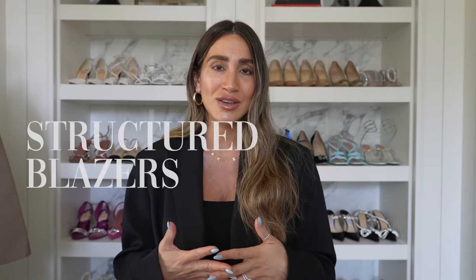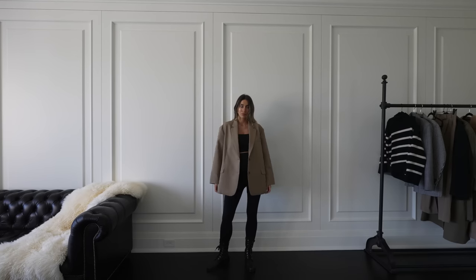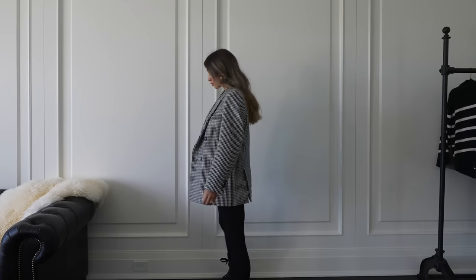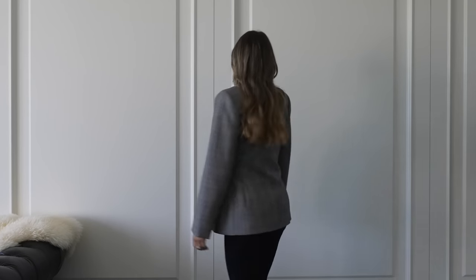Another fall fashion trend I'm really excited for is structured blazers. If you've been following me for a long time, you know how much I love my blazers and live in them in fall and winter. The Totem Loreo blazer and the Frankie Shop blazer are two incredible examples that will get you through not only this year but many years to come, especially if you stick with a neutral color or neutral pattern. I also have several patterned blazers I've owned for many seasons — prince of wales or houndstooth patterns are great examples: super neutral and wearable with so many things.